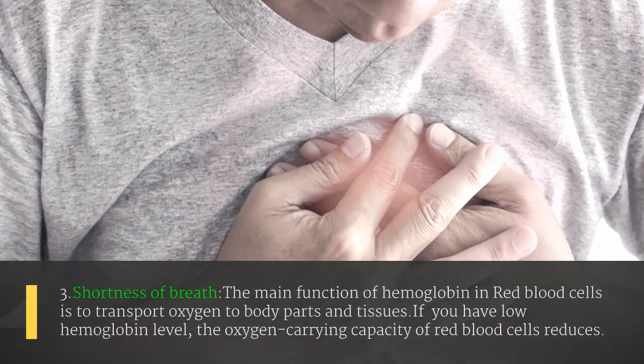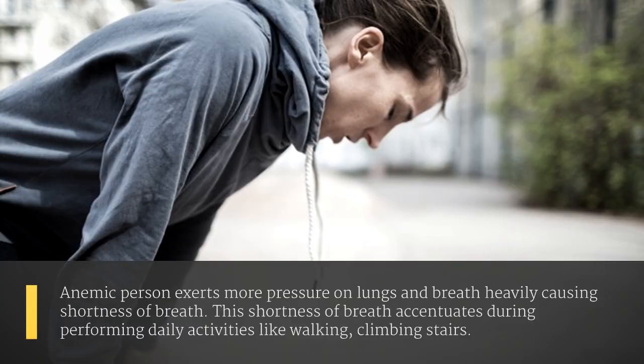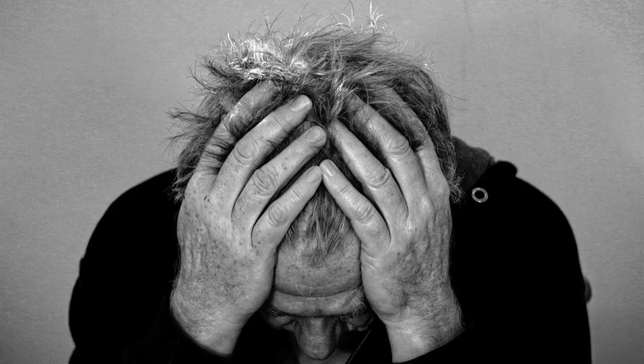The third sign is shortness of breath. The main function of hemoglobin in red blood cells is to transport oxygen to body parts and tissues. If you have a low hemoglobin level, the oxygen-carrying capacity of red blood cells reduces. The anemic person exerts more pressure on the lungs and breathes heavily, causing shortness of breath. This shortness of breath is accentuated during daily activities like walking or climbing stairs.